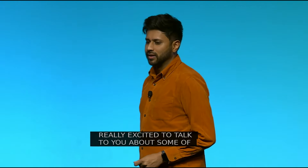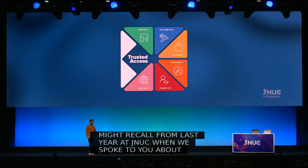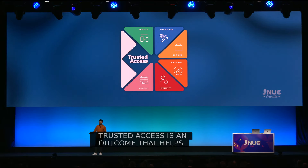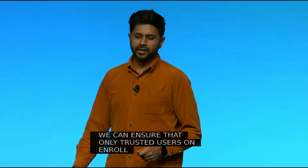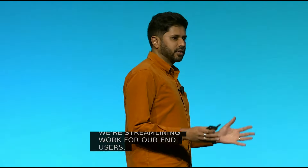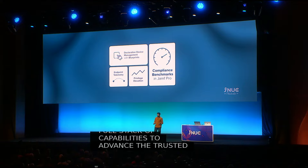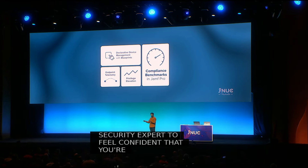Hello, good morning Jamf Nation. My name is Millen Patel, and I'm really excited to talk to you about our continued efforts in helping you manage your Mac and mobile fleets. You might recall from last year at JNUC when we spoke about Trusted Access — an outcome that helps deliver device management, user identity, and endpoint protection. With Trusted Access, we can ensure that only trusted users on enrolled, safe devices are able to access your sensitive corporate data, allowing us to increase protections while streamlining work for our end users. Security is a must-have, but it needs to be easier, and you shouldn't need to feel like a security expert to keep your data, your users, and your organization more secure.